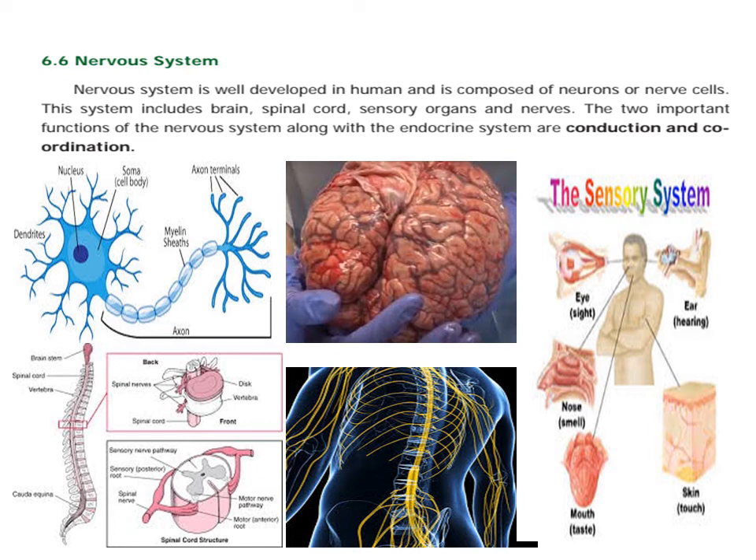The two important functions of the nervous system, along with the endocrine system, are conduction and coordination. So this is the nervous system.